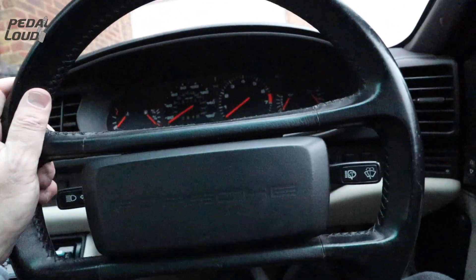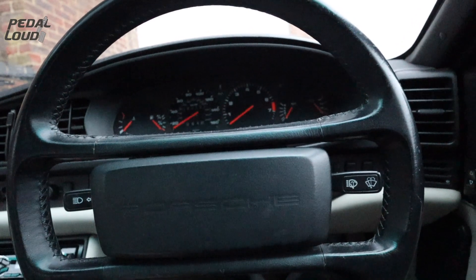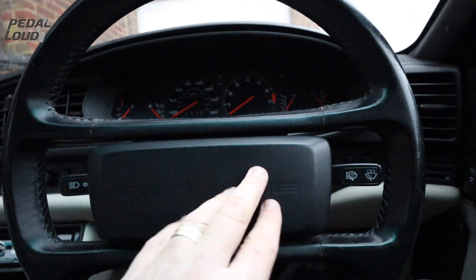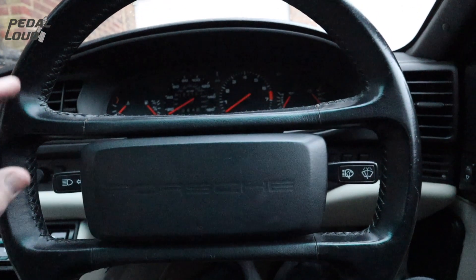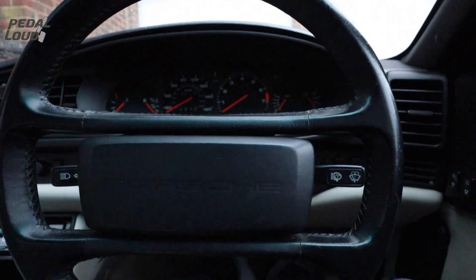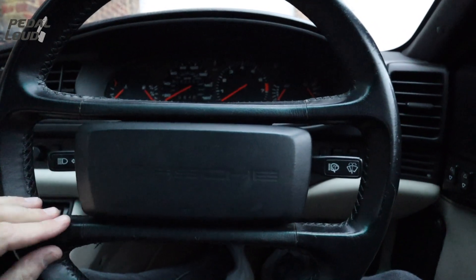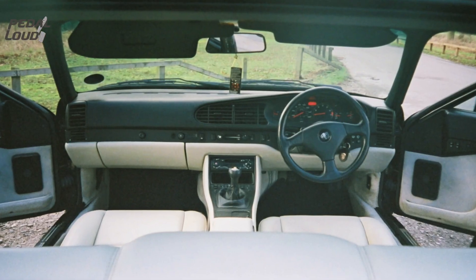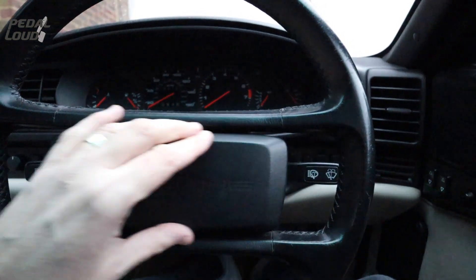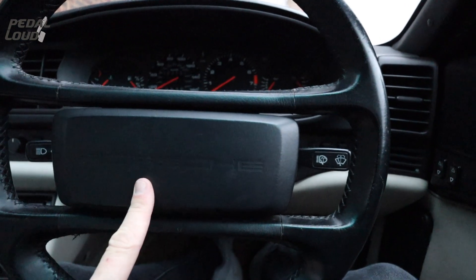It wouldn't be fair to cover all the negative points of this car - they don't bother me that much. I like the little things to be able to fix. Let's focus on the good things. Original steering wheel. At the time when these came out, I was never a fan - they call this the lozenge. A lot of people upgraded to the later three-spoke sport style steering wheels. As time's gone on, I've really grown to like this. I'm so glad this car has its original steering wheel.